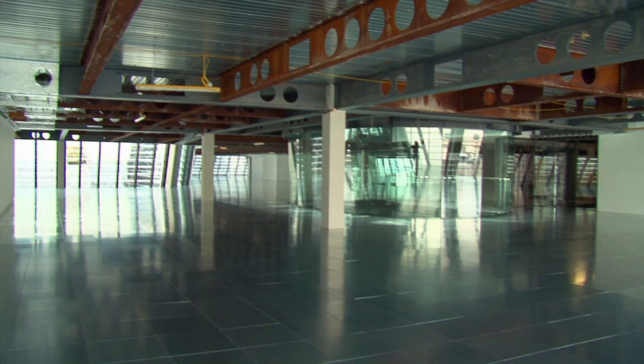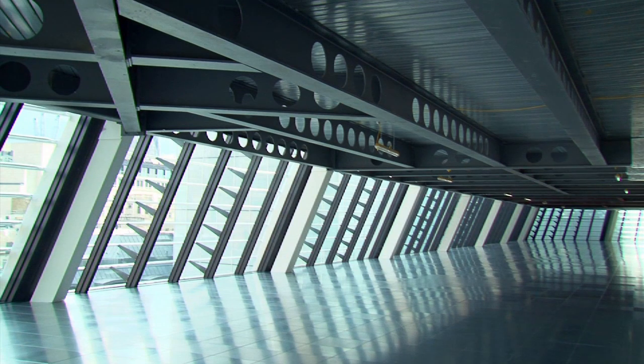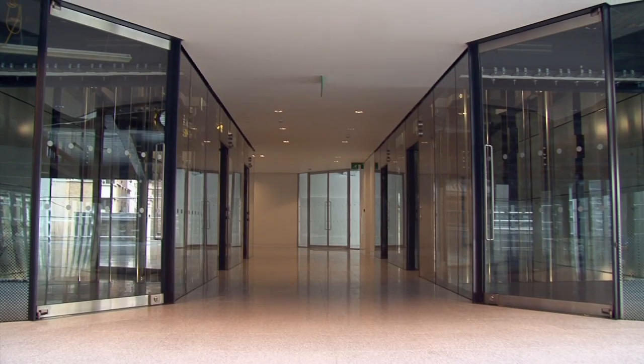When you walk inside these large open trading floors, it must be absolutely fantastic to work in this environment. It's a real credit to the developer, the engineers, and architects who have produced a stunning building with all of the BREEAM ratings and environmental accreditations.